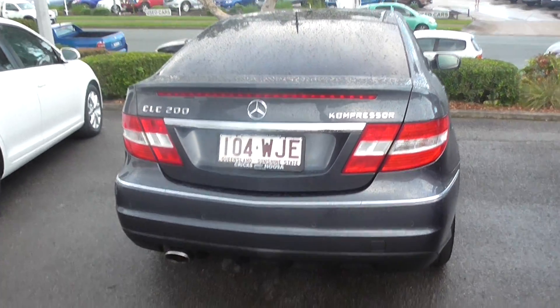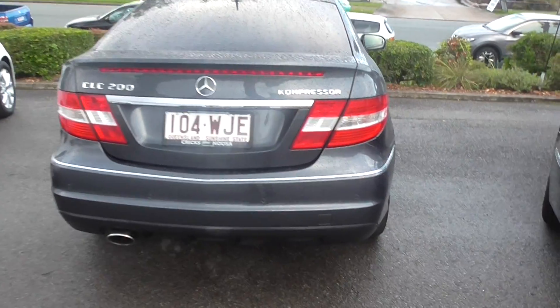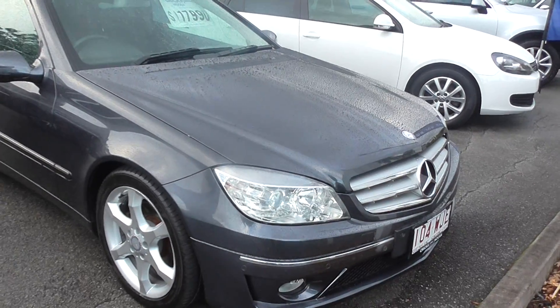Have a look at this beautiful 2009 Mercedes-Benz SLC 200 Kompressor, finished in beautiful grey paintwork — well above average for the model. Beautiful alloy wheels, a stunning looking car in all directions. Anybody would look good in this.